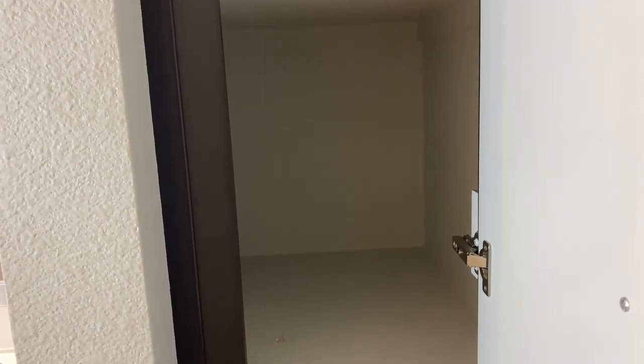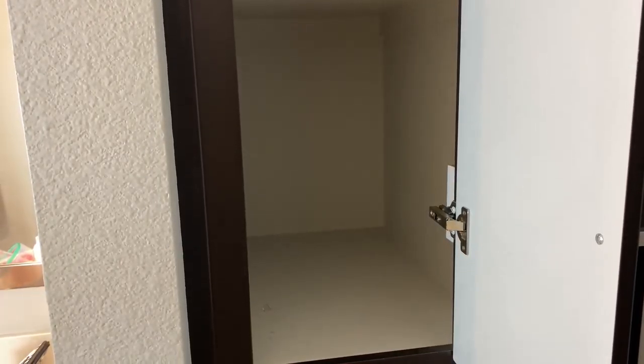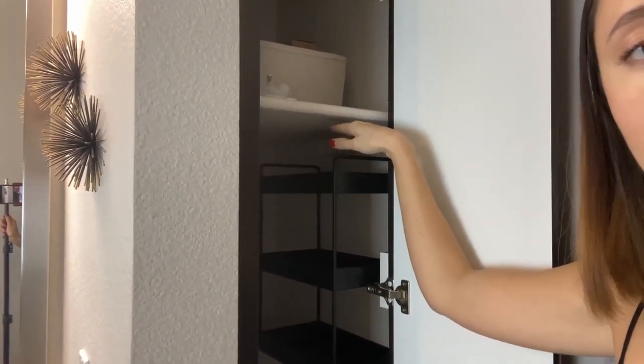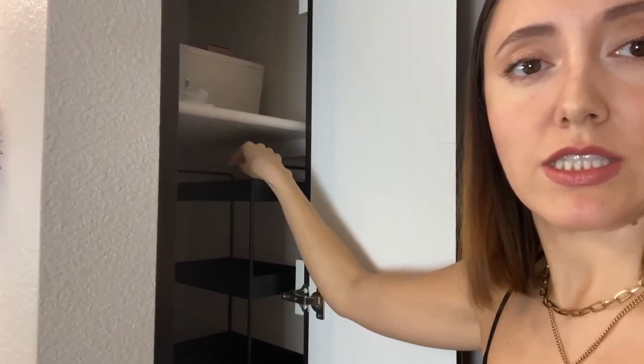I've emptied the lower shelf — the upper one still has a lot of stuff but I'll empty it as we go. I'm going to put the rack in here now. That looks nice, and it still leaves me with a little bit of space so I can put stuff on top with no problem getting it in and out.